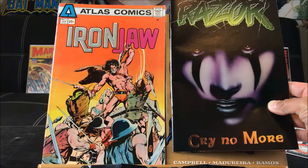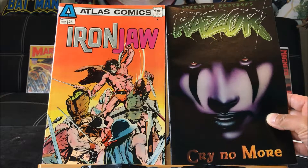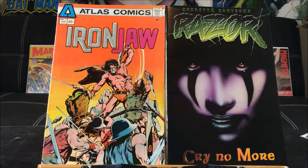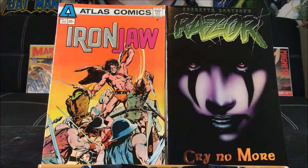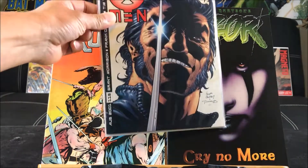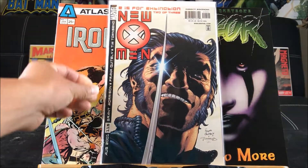This one is Everett's Red Sonja: Cry No More. Alright, so those are the ten comics — five for a dollar.